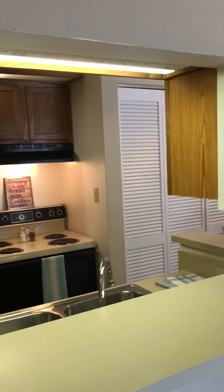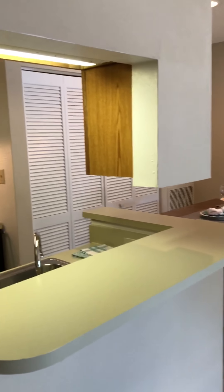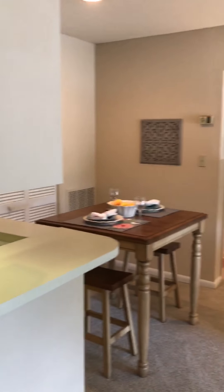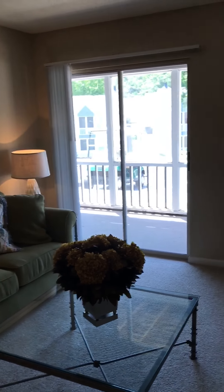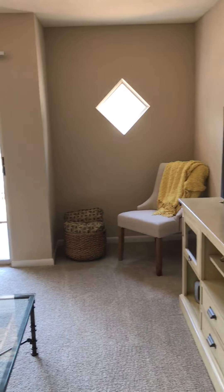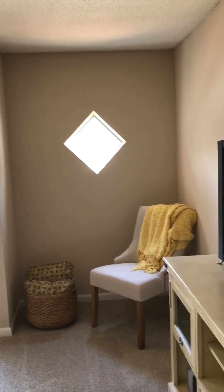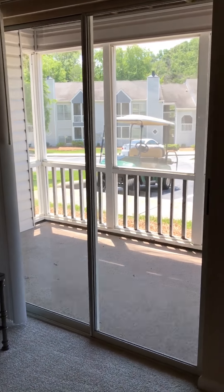Right here when you walk inside you have a bar area and a cutout so that you can see through to the kitchen from your living room space. All the first floor apartments have the nook space here with the diamond-shaped window, and you have patio access here off the living room as well.